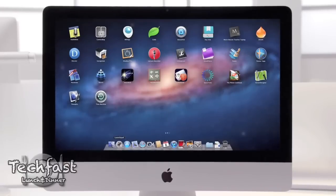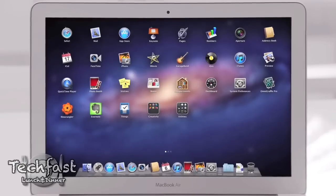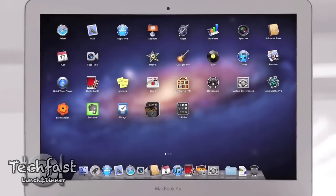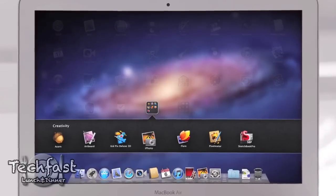Number four is the Mac App Store. It's not really new, but it's going to be built into OS X Lion, and from there you'll be able to do in-app purchases, similar to what we can do on iOS devices. Number five is called Launchpad — you do a pinch motion and all your apps are brought up on screen. If you're noticing a theme, it's looking a lot like an iOS platform brought to the desktop form factor.